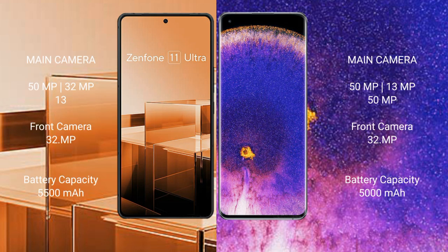Asus Zenfone 11 Ultra features a triple rear camera setup: 50MP, 32MP, and 13MP, with a 32MP front camera.